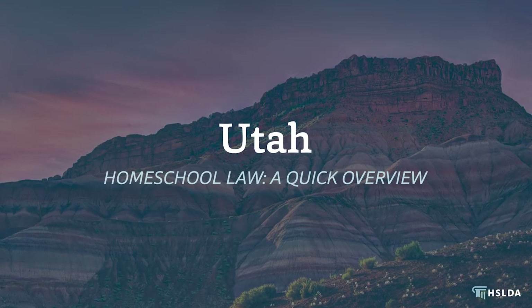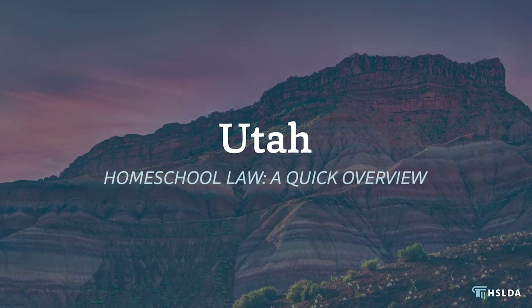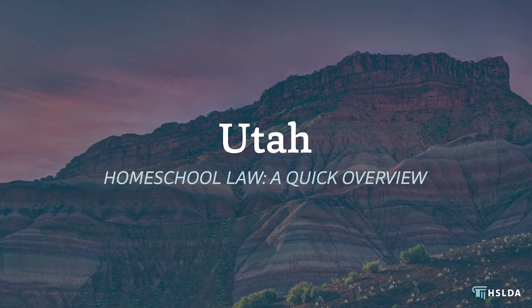Hello, I'm Peter Kamaka-Vivoole, and welcome to this brief overview of how to homeschool in Utah. Utah recognizes the right of parents to teach their children at home, and Utah's homeschool statute is very straightforward.